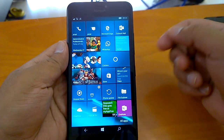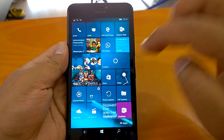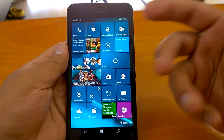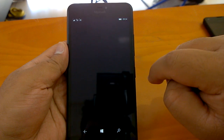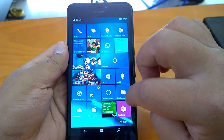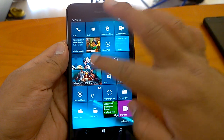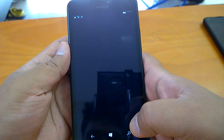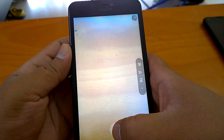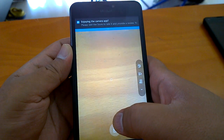Lumia 640 XL is a mid-ranger, so you expect it to behave in a faster way, and it does not disappoint. You can see how fast things are opening — Maps, Cortana, etc. We will also open the camera to see how the shot-to-shot timings are. Here comes the camera app — Microsoft wants you to rate it. Let's set it to background.